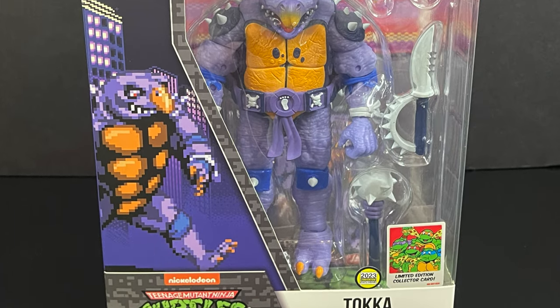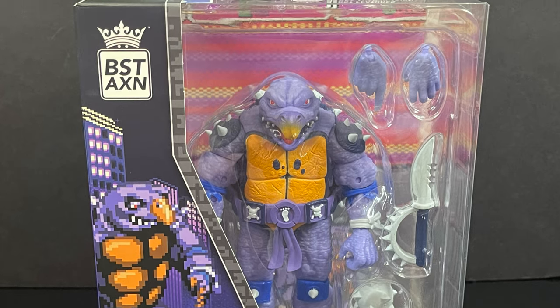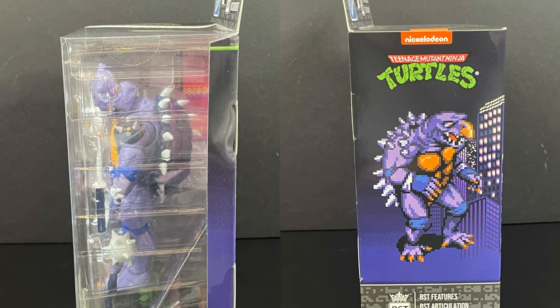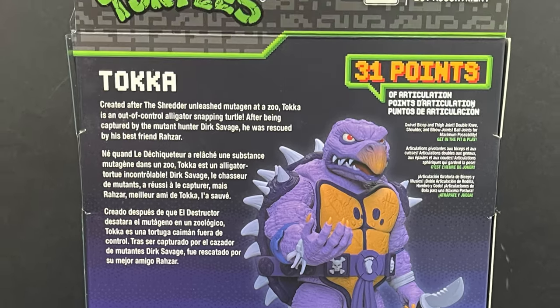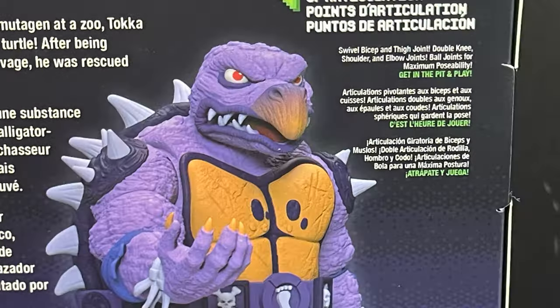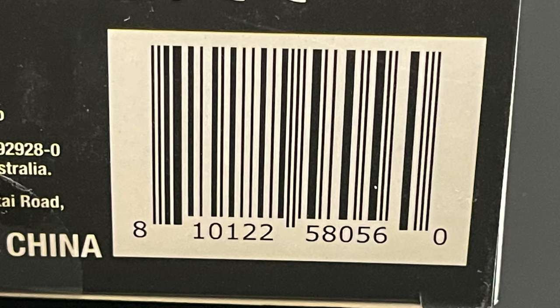Featuring Toka with all the different multicoloredness from his video game incarnation, as you can clearly see on the sides of the box. On the back of the box it tells you everything he comes with — you get a little write-up, which is his cartoon bio, the original 80s cartoon Toka bio, just FYI. And here is the barcode as well.